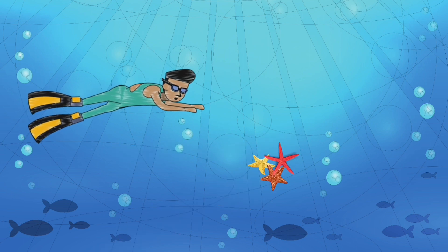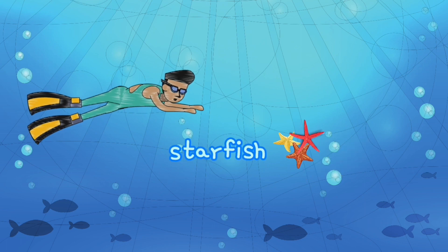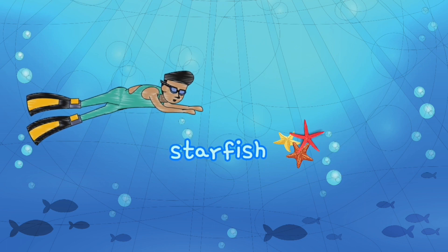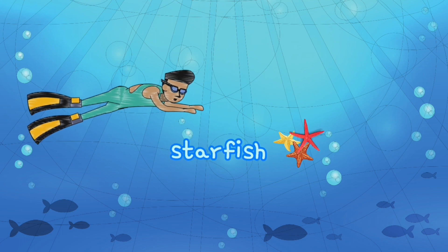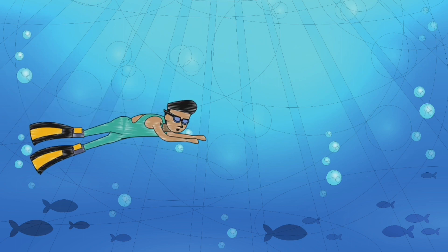What are those looking like the stars? They are starfish. But the fact is that they are not real fish. Let's go way down deep.